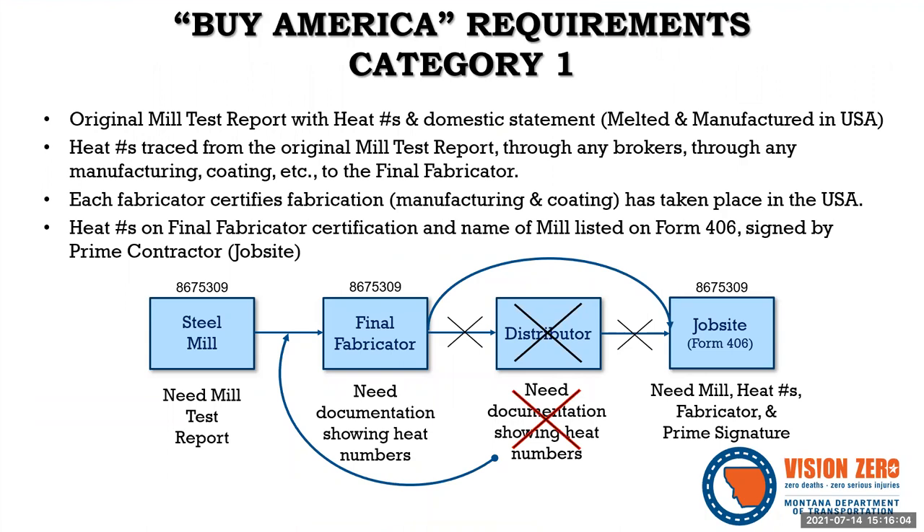Here we have a visual flow of Category 1 documentation, highlighting differences from the 2020 MDT Construction Conference presentation. For Category 1, we always start at the mill with the heat number and certification. That heat number must be traceable through any intermediate fabrication or distribution before the final fabricator. Each step certifies their work took place in the U.S. using domestic steel and is traced with the heat number.